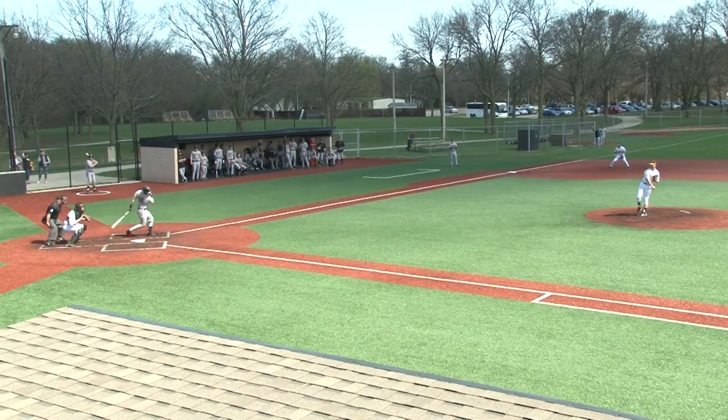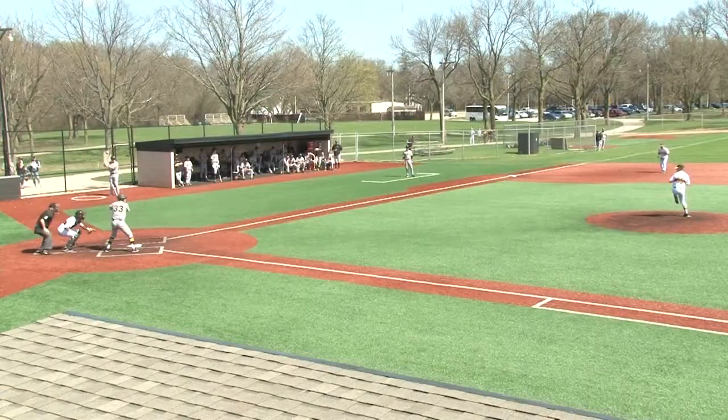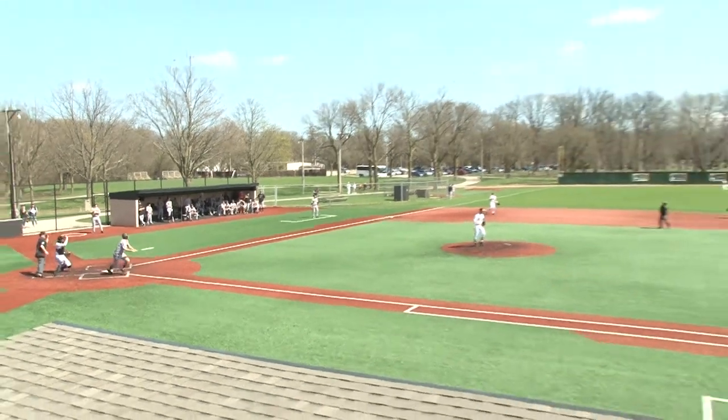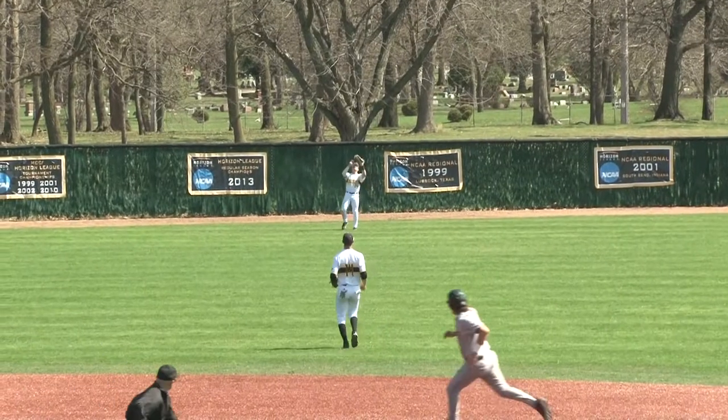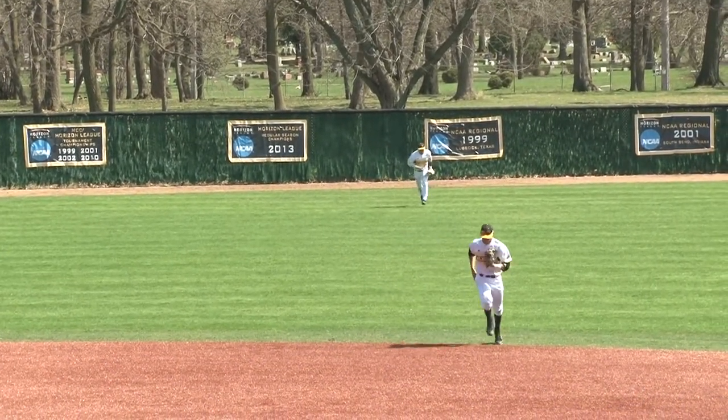Here's the pitch. Swing and a miss. Foul tipped into the catcher. Here's the pitch from Schulfur. That ball hit into the outfield, left field. No problem there for Kreider. He's there to make the catch, and that'll end the top of the first inning.